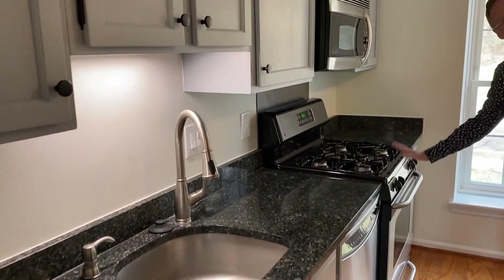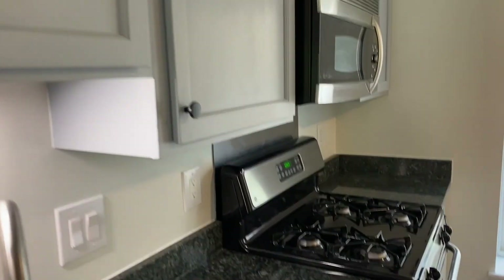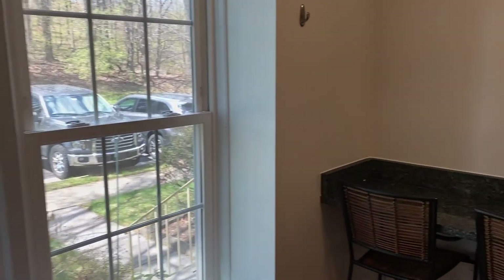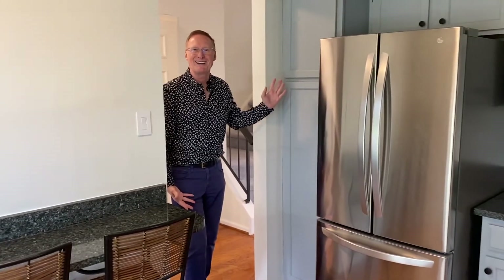The kitchen is ready for some cooking and it has been updated, featuring granite counters. It's got a nice bay window, a breakfast bar, and stainless appliances.